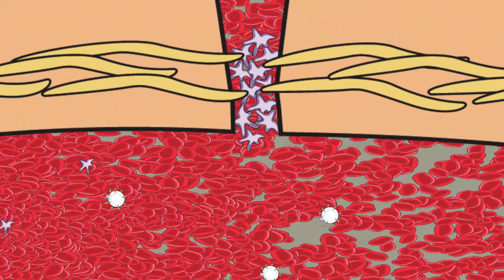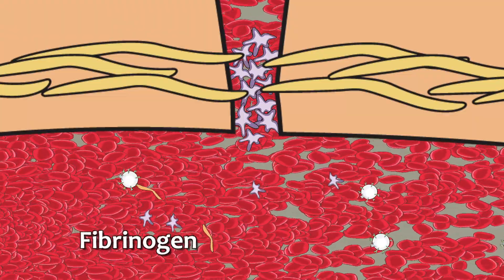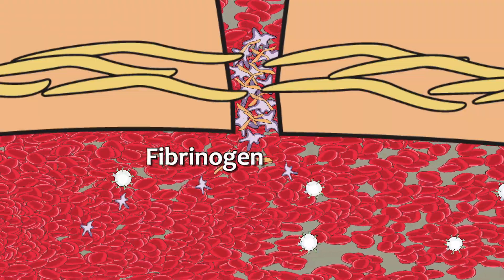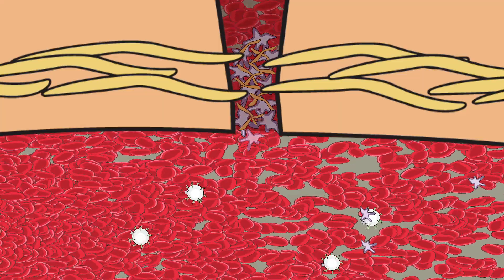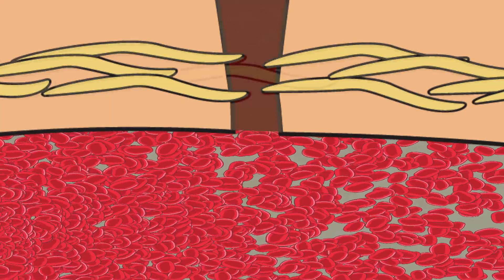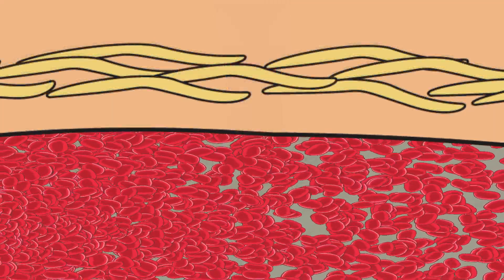In addition, soluble fibrinogen proteins found in the blood plasma are also attracted to the wound site, where they are used by the platelets to create an insoluble web-like structure over the wound area, trapping red blood cells. The combination of these actions forms a hardening process that creates a scab, which will eventually fall off as the ruptured vessel wall and skin tissue are repaired.